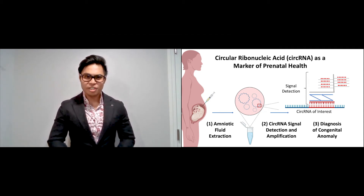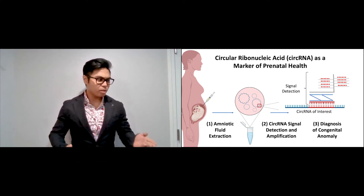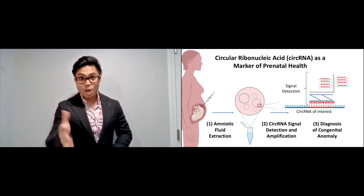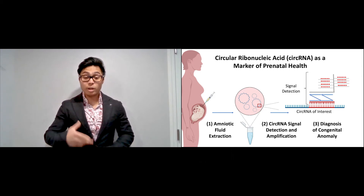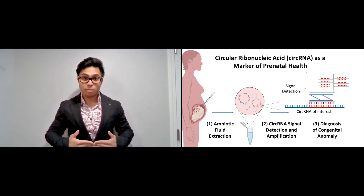I am going to change that. What if your doctor could put your worries at ease or prepare you for the worst with a more accurate test? The answer is in circular RNAs. We've discovered that an abundance or deficiency of these small ring-like structures can identify CDH several months before birth.